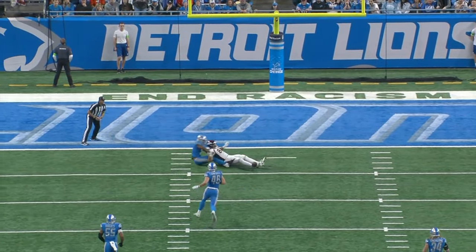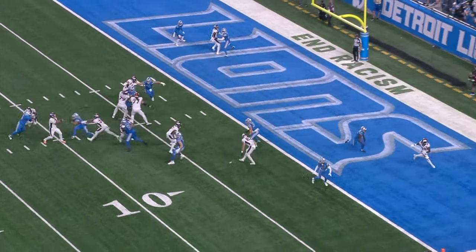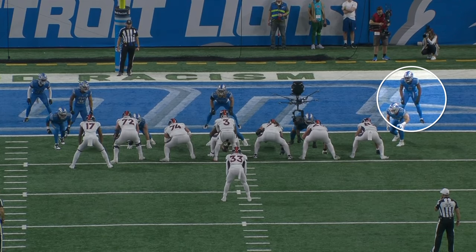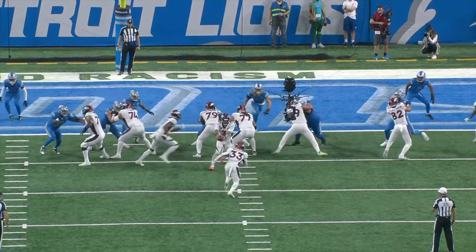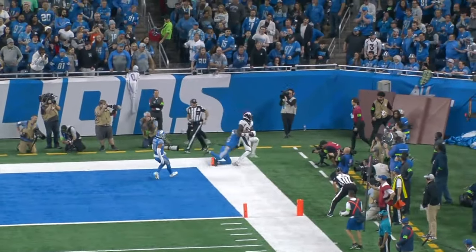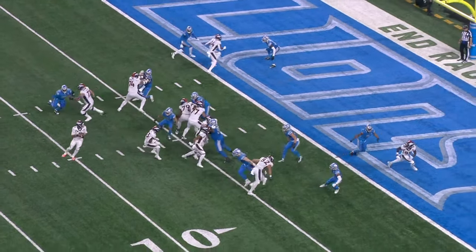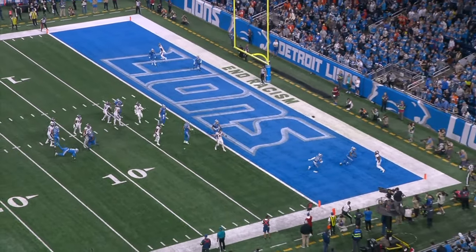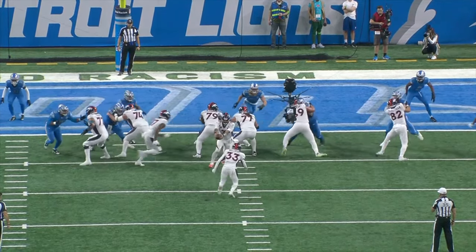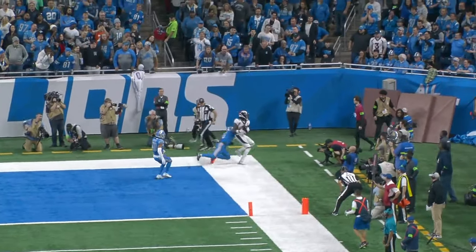This is a good example of margin for error. Melefonwu is really aggressive playing the run, and teams can take advantage of that with play-action leak concepts — especially in the red zone. Right here they fake the misdirection run, Melefonwu has his eyes in the backfield, Brandon Johnson leaks out behind him, but Melefonwu has the recovery speed to work back to the corner of the end zone and push him out of bounds. The athleticism is great because it allows him to make plays but also prevents big plays from the offense.